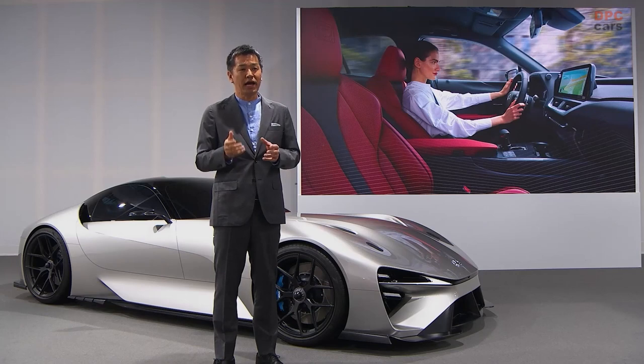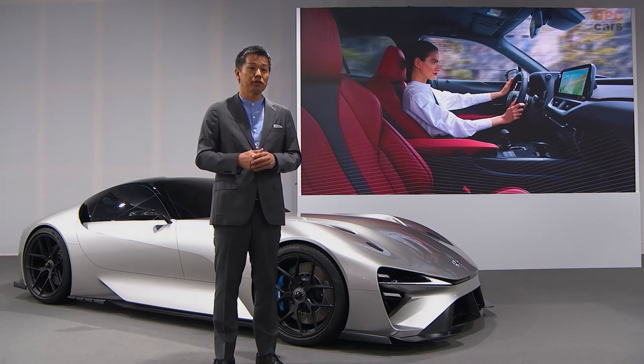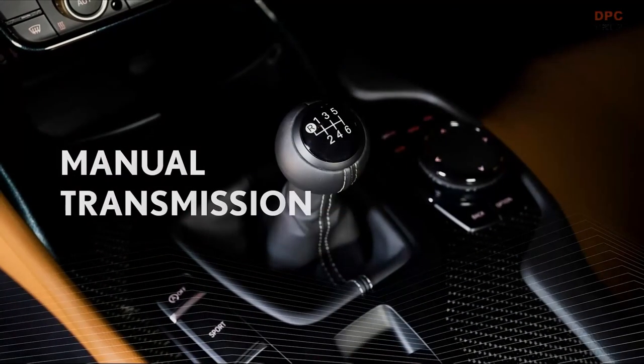This new project all started with some Lexus engineers reflecting on what they liked about traditional IC vehicles and what they would have to miss out on with electric cars. Manual transmission was one thing they enjoyed in particular.